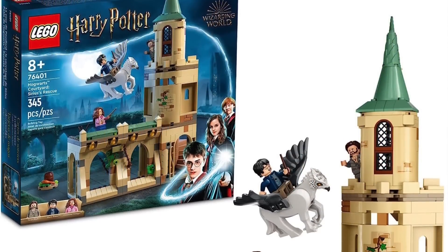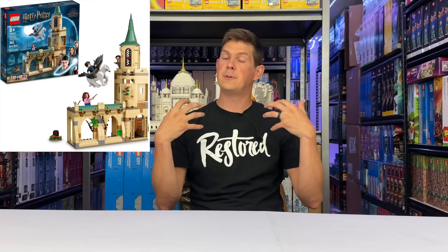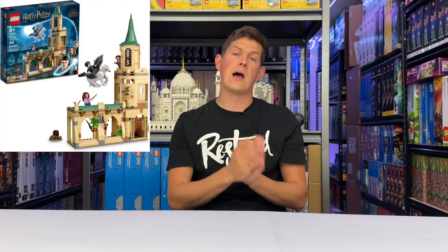Next, another $50 LEGO set — the Hogwarts Courtyard Sirius' Rescue. This set includes three unique minifigures. The most desirable is definitely the Sirius Black minifigure, with a specific outfit only available in this set, already worth around $7 to $8 on the secondary market. The Hermione and Harry Potter figures are unique as well. But what makes this set even more valuable is the Buckbeak figure — he's not been in that many sets and I think he is extremely desirable. So effectively we've got four figures included. The set was released in June of 2022, so about a year and a half on shelves when it retires. I'm going to give this set a B for investing.